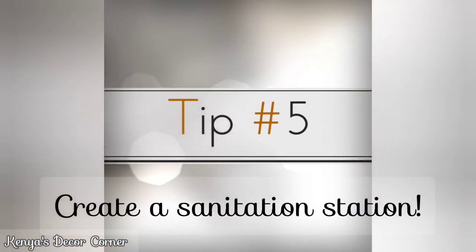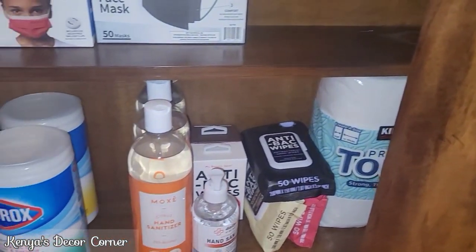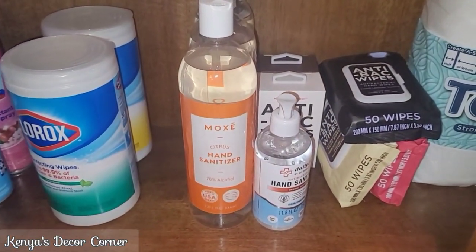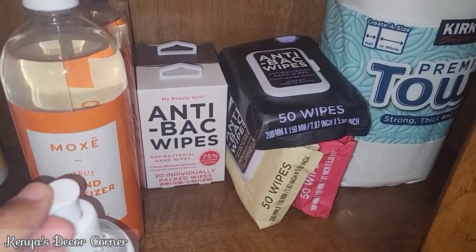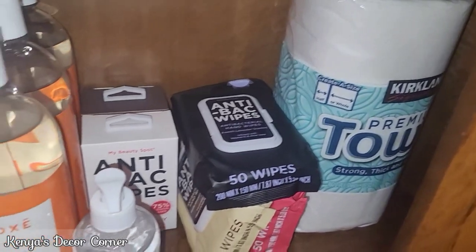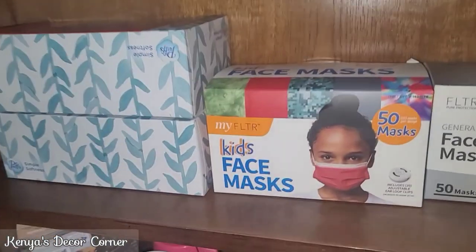Tip five: create a sanitation station. Have a dedicated space in your home where you can store all of your sanitizing supplies. Here in my entryway I have a little chest filled with items like Lysol, Clorox, hand sanitizer, extra antibacterial wipes, and paper towels — anything your guests may need while they're in your home, or if you're running low on supplies so you can replenish. In my case, everything I need is right here, and if a guest needs something I can just show them when they enter: this is the sanitation station, so if you need Kleenex or any other item, everything is at your disposal for easy access.